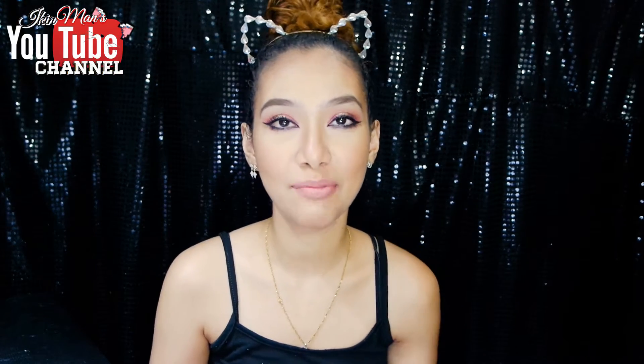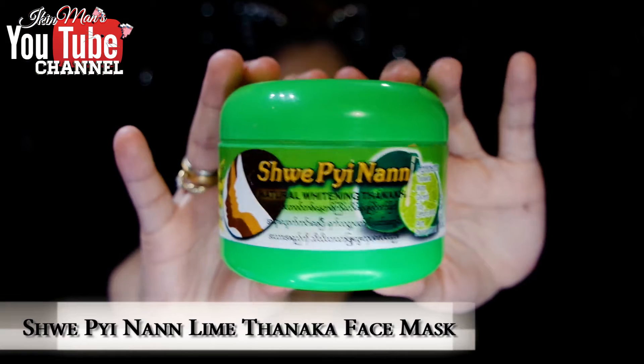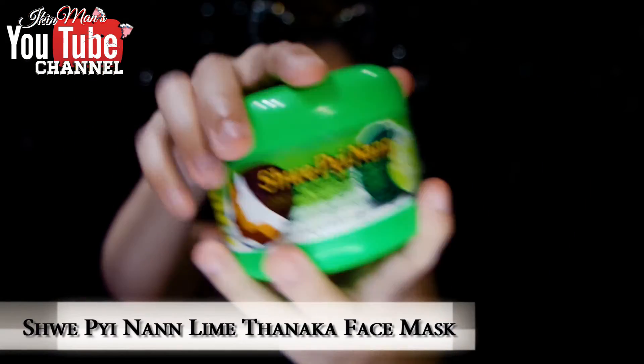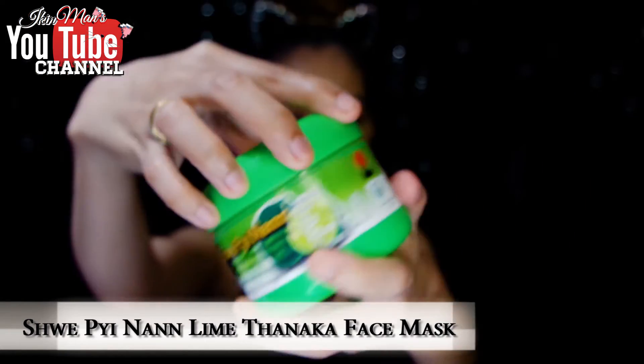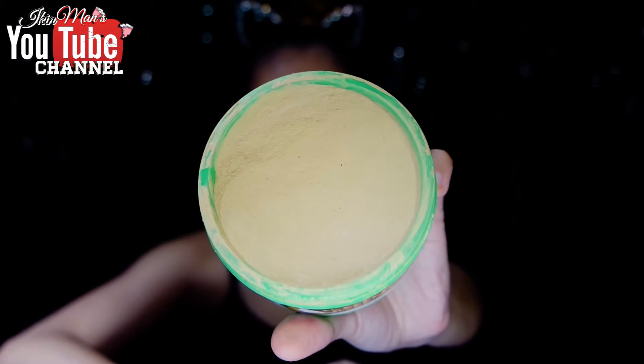So for the first product, you will probably know that I've been talking about and using it over and over again. It is the Tanaka Lime Face Mask — this is the Lime version. I really, really love this face mask, guys. It's not the kind of face mask where you use it like once a week. I mean you can, but for me I go crazy on this mask.